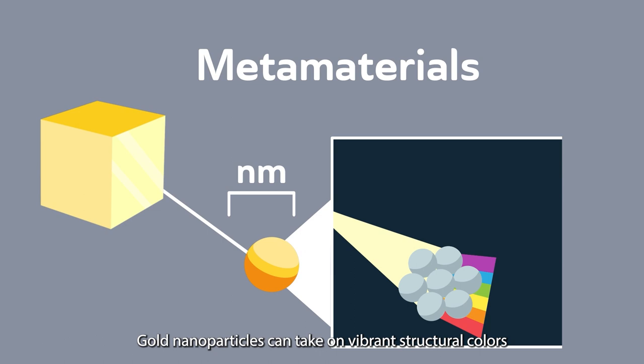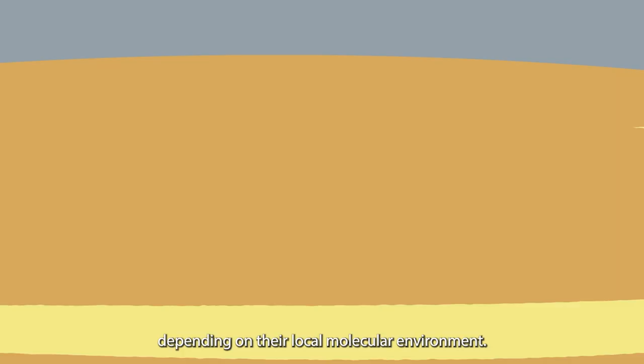Gold nanoparticles can take on vibrant structural colours depending on their local molecular environment. A liquid, like whisky, consists of many parts that contribute to the overall taste of the liquid.